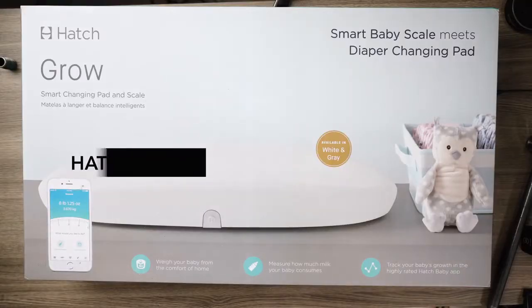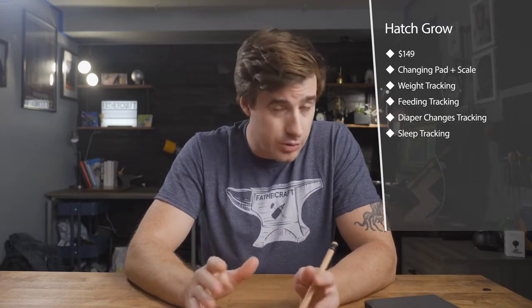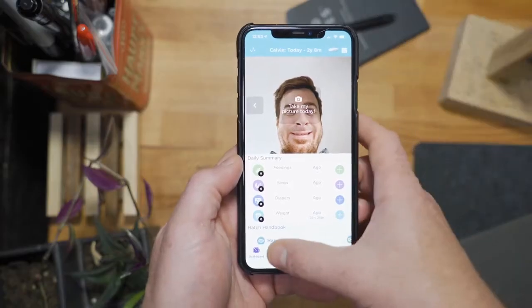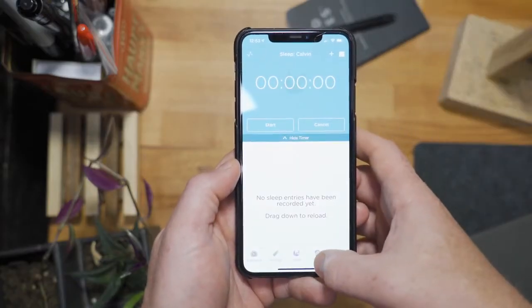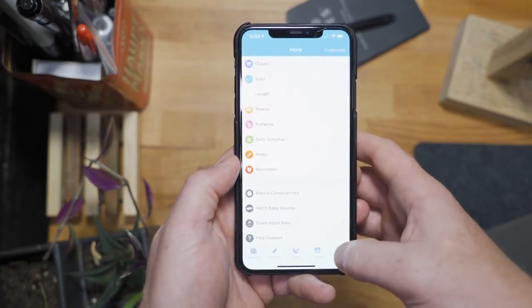While we're on the subject of Hatch products, let's crack open the Hatch Grow and take a peep at its features. For all intents and purposes, this device is a glorified scale that you can change diapers on. If you're into charts and trend lines, then this app is for you. It charts and tracks measurements for weighing, feeding, sleep, length, and diaper changes. It's also Alexa-enabled, so you can easily record these entries without opening up the app while you've got your hands on your baby. When you weigh the benefits, it's a splurge-worthy item for sure.